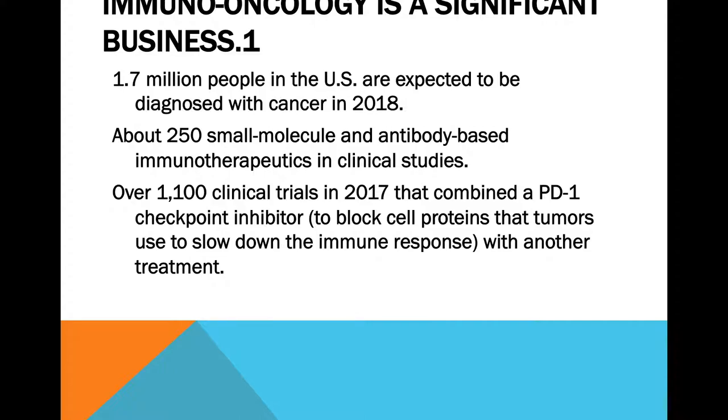Last year there were over 1,100 clinical trials using a combination of a protein that blocks how tumors respond to the immune response, along with another treatment. This means that chimeric antigen receptors and checkpoint inhibitors are often used in combination with other drugs, providing more than one way to keep cancer from proliferating.